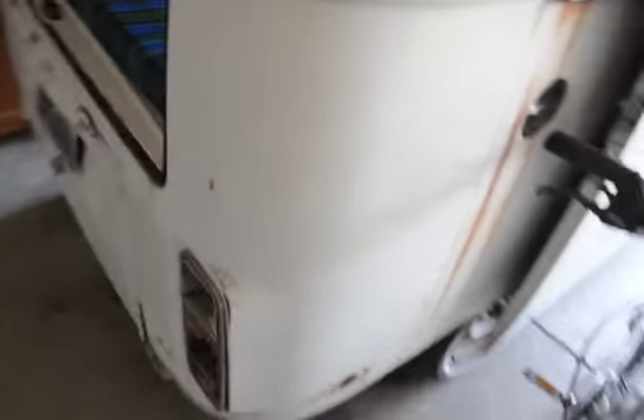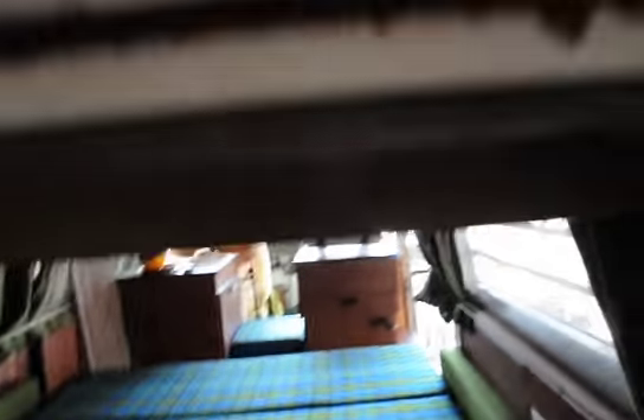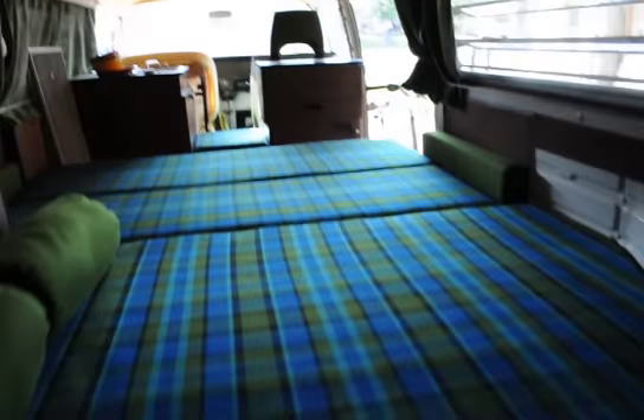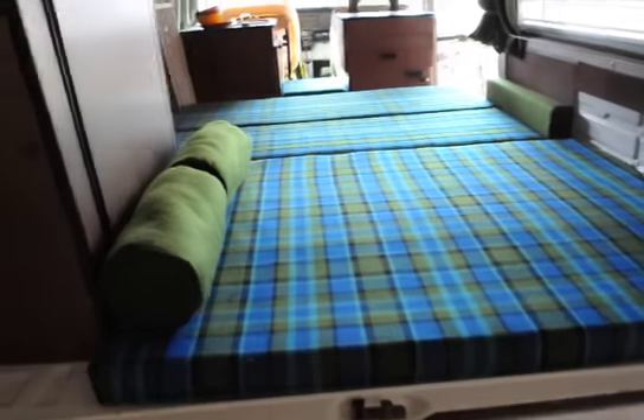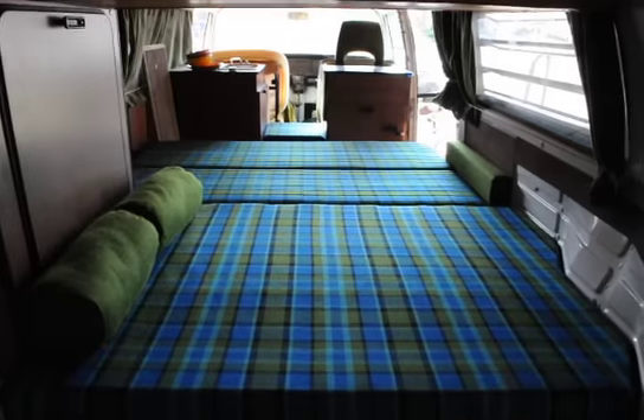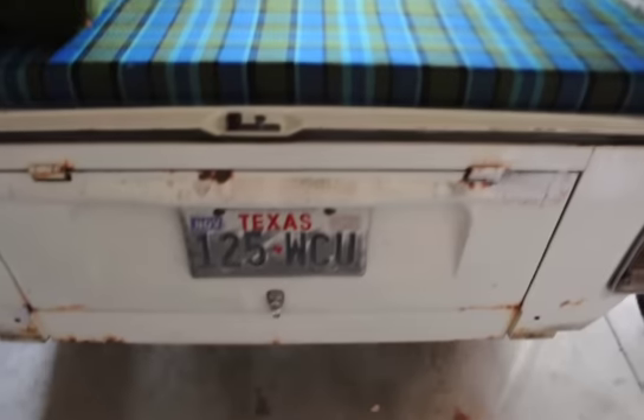The only place that has any kind of rot whatsoever is the battery tray, of course, from water leaking down onto the battery. The gutters are pitted but nothing's rusted through. That's probably the two worst areas — the battery tray and maybe the gutters. And that's it. It's a nice, clean, original, straightforward bus ready to be brought back to life from Texas.